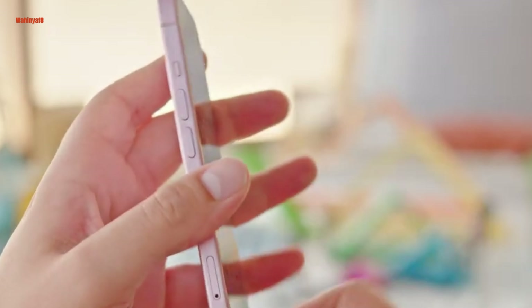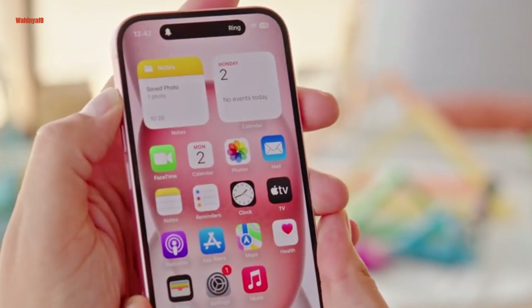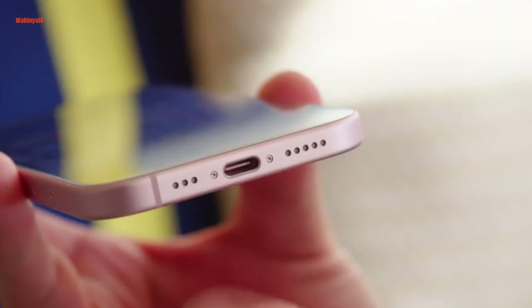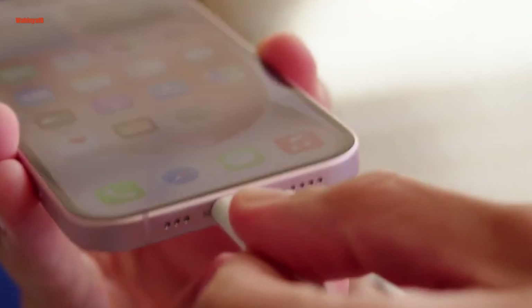Notably, the standard iPhone 15 retains the ring/silent switch and familiar volume and side buttons. On the bottom, Apple has made a significant shift by replacing the Lightning port with a USB-C port for charging, aligning with industry standards.